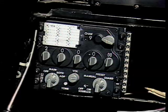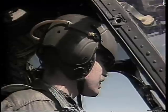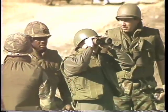The OH-58 Delta was further enhanced by communication equipment which provided for Mode 4 identification, friend or foe (IFF), as well as simultaneous secure communication with other helicopters, ground elements, close air support aircraft, and distant command and control elements.